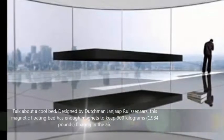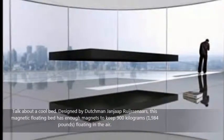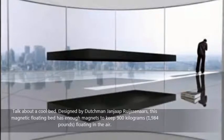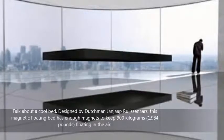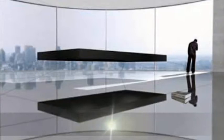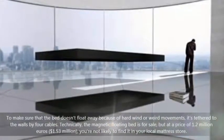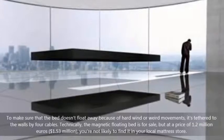Talk about a cool bed. Designed by Dutchman Jan Japruijsnoas, this magnetic floating bed has enough magnets to keep 900 kg floating in the air. To make sure that the bed doesn't float away because of hard wind or weird movements, it's tethered to the walls by four cables.